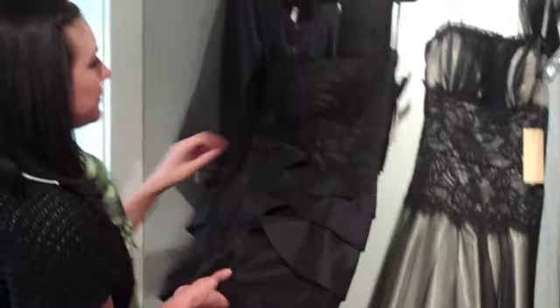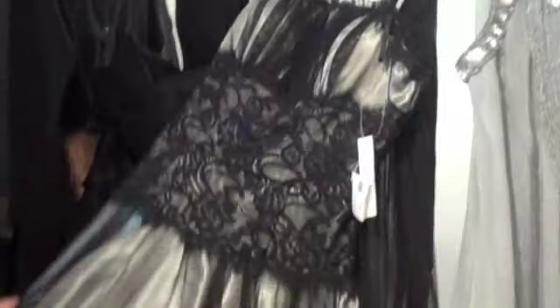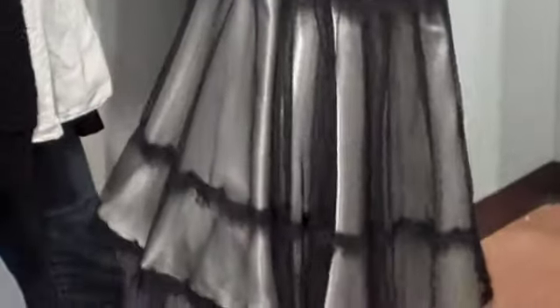We have this first one here with the rose on the front, and then it crisscrosses down the bottom. And then we have this next one — I really like this one with the lace in front, and then it kind of moves out to the bottom, so it's really flattering. It's fitting in here, and then it does have a shawl that you can tie around.